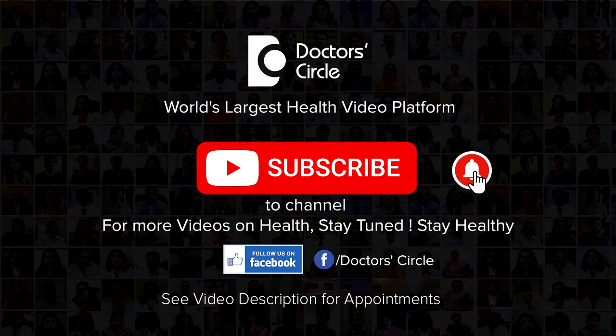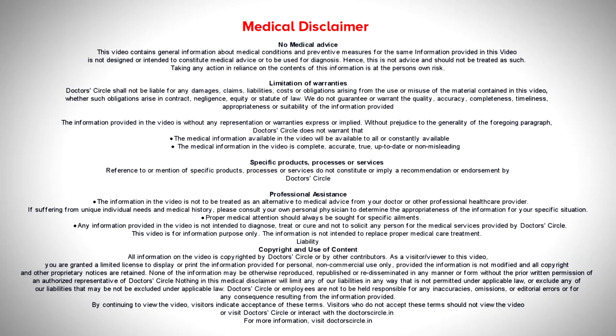Glaucoma is a silent thief of sight which can rob you of your vision without you being aware of it. One should have a routine eye checkup to rule out glaucoma. Thank you so much for watching.